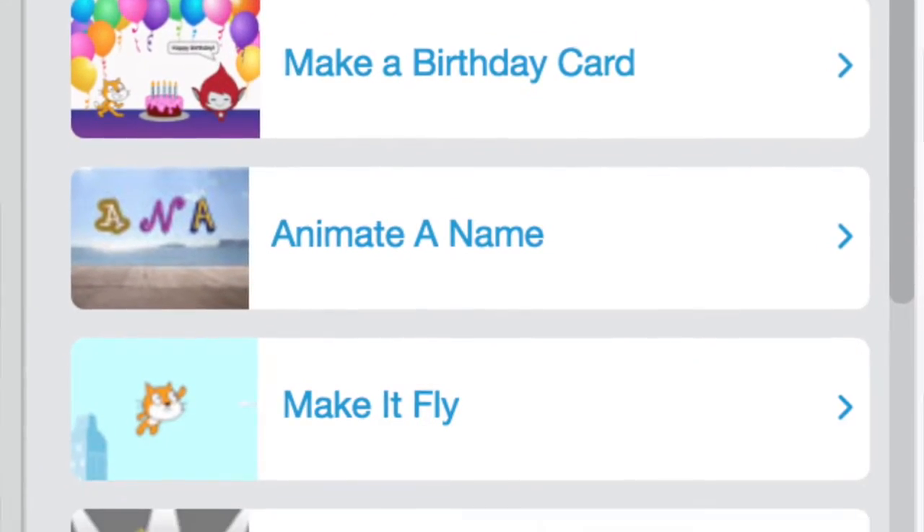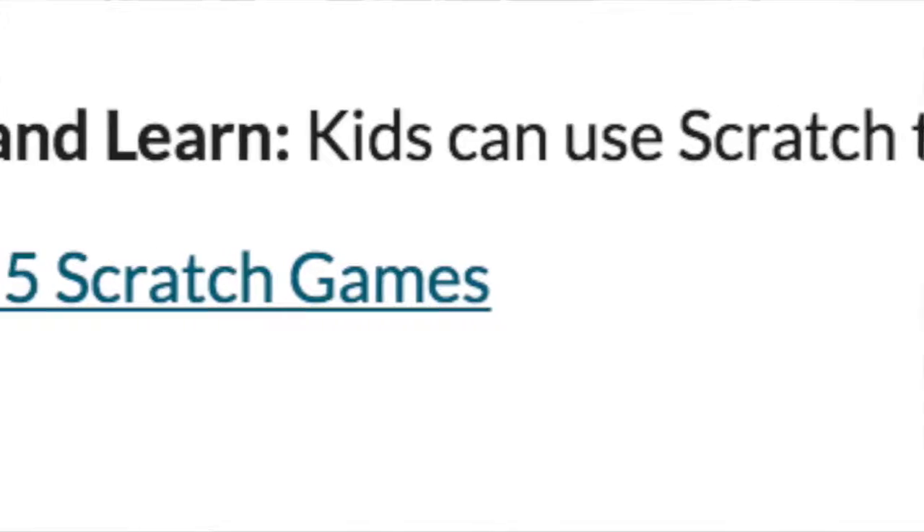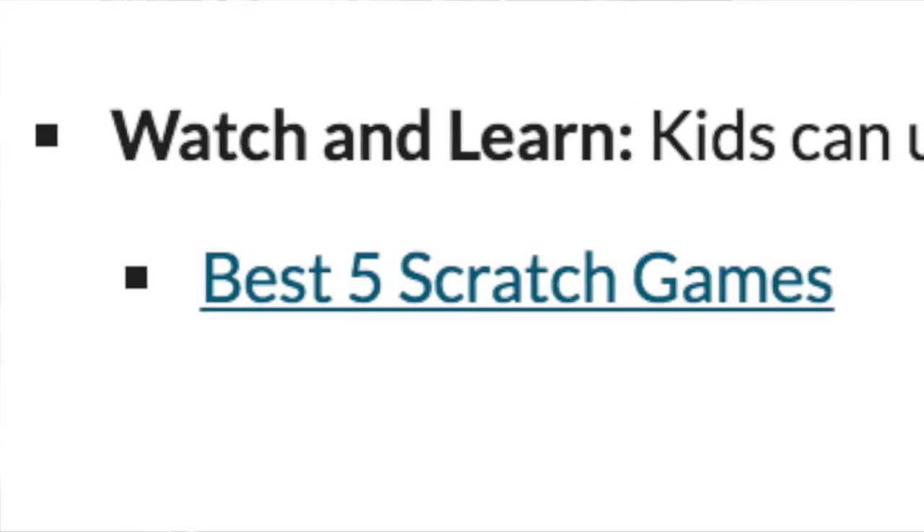Once you've made your first Scratch program, you can try any of these projects on the right-hand side. They will get you started right away. Or you could check out the games made by other kids. It's totally up to you. Have fun!